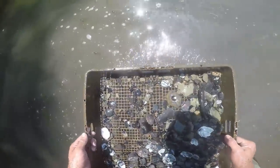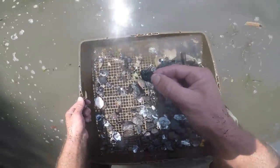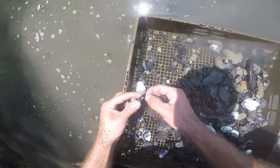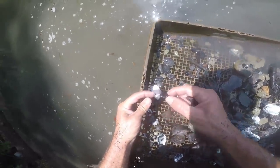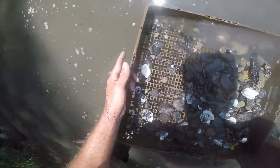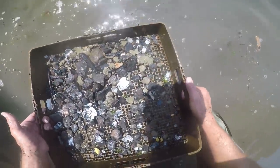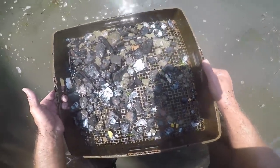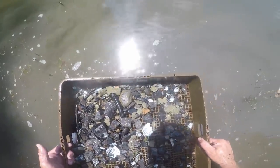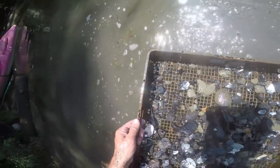You have to look at these screens real good down in this muck because see, there's pottery right there — that's shell-tempered. Looks like another piece. That's bone — you can't tell, it's black. There's artifacts in every screen, it's just whether they're nice, you know.